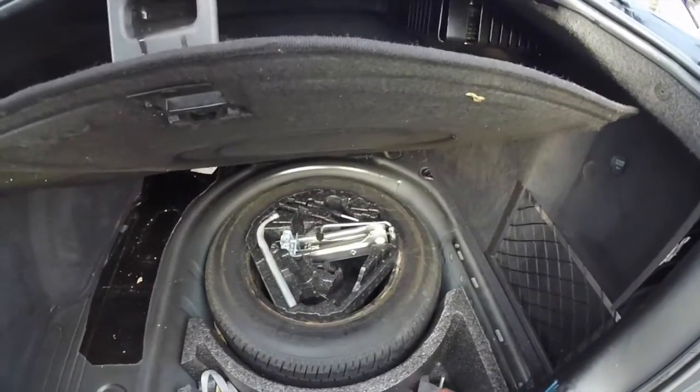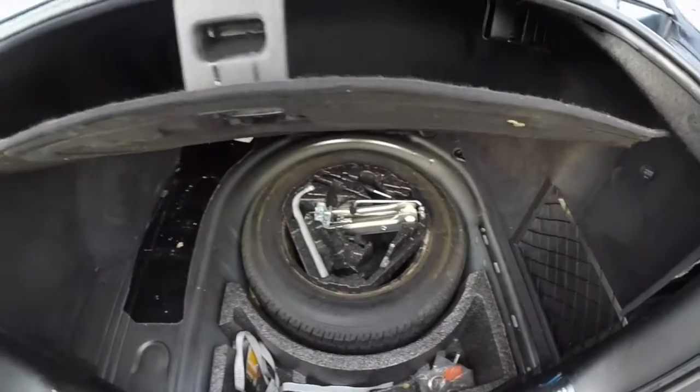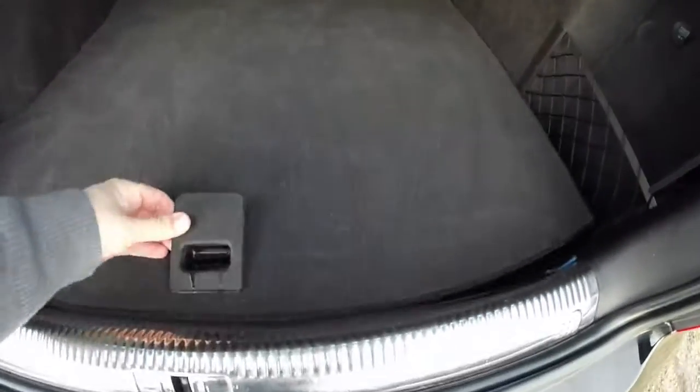Taking a look at the trunk — nice and spacious for a car this size. Underneath the mat you have your spare tire and jack. There's also a nice storage net and a 12-volt power point.